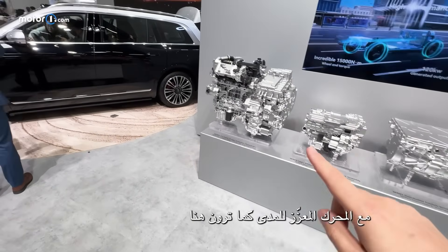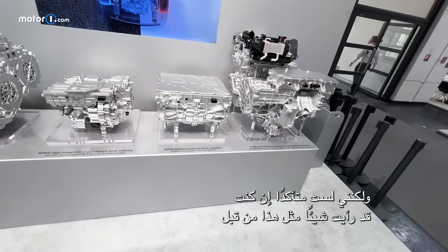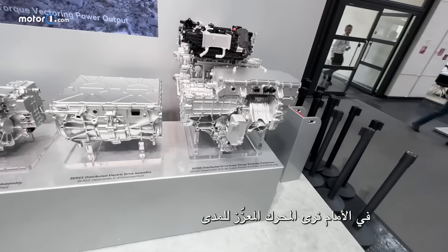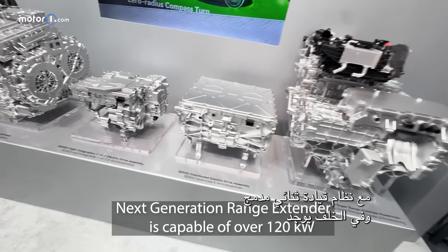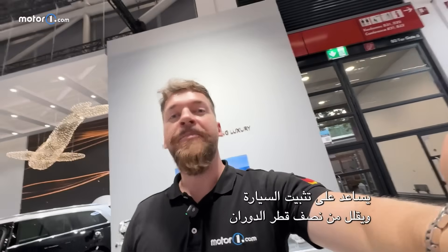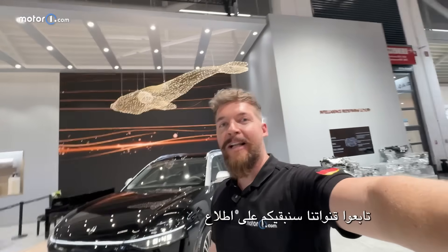What we see here is the next generation of their range extender setup — I'm not sure I've seen anything like this before. It combines four electric motors with an ICE powertrain: at the front, the range extender has over 120 kilowatts of power with an integrated dual-motor drive system, and at the rear there's one electric motor per wheel, all within an 800-volt platform. The independent torque distribution is perfect for off-roading, helps stabilize the car, minimizes turning radius, and enables fun features like the tank turn. There's really a lot going on at EITO, and I'm pretty sure there's a lot more to come — follow our channels and we'll keep you updated.